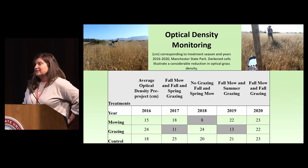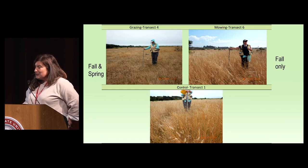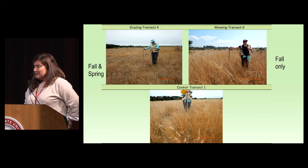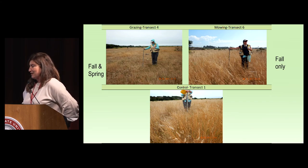Optically it looked like there was a difference, and it definitely felt like a difference walking through the grass. The Robelpole data does illustrate: two fall and one spring treatment resulted in really short grass, while putting them all in the fall meant the grass was really tall by summer. The control showed similar tall-grass conditions. This just illustrates the seasonal dynamics of the treatment timing.